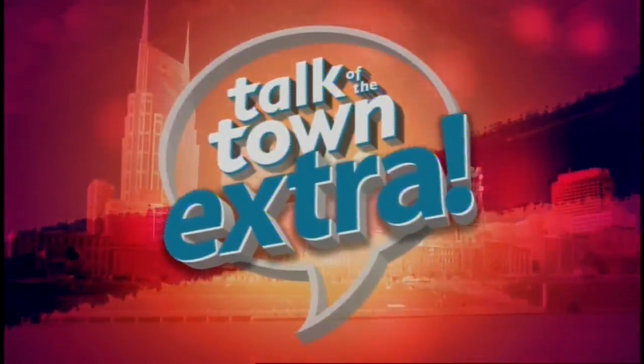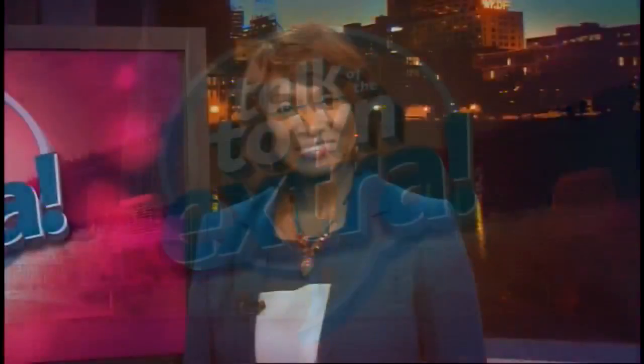This is a Talk of the Town X-Ray. I'm Tawanda Coleman. If you sometimes suffer from pain or numbness in your neck or lower back, it could be caused by spinal stenosis. Here to tell us more is Dr. Kevin Mitchell from the Wellness Institute of Nashville. Welcome, doctor. It's a pleasure being here.